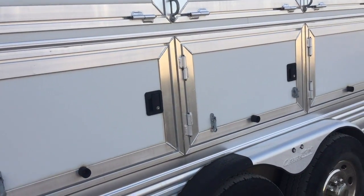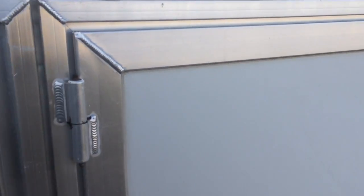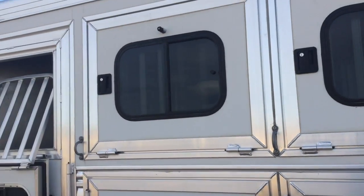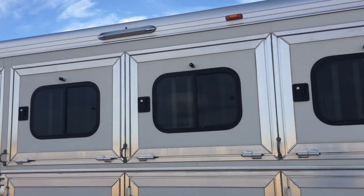It also has mangers. There are three doors on this side. Lined storage with lights. The windows slide as well as drop down.